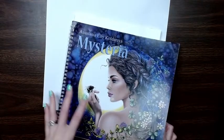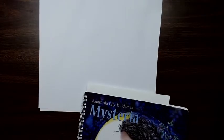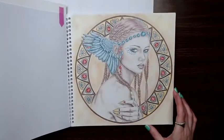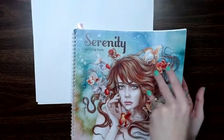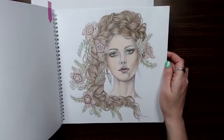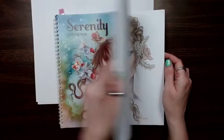Then we have Anastasia Mysteria, and I've left my cheeky things in there. And I did this one in here. And then we have another Anastasia Serenity, and this one also was done loosely with Sammy's color-along.